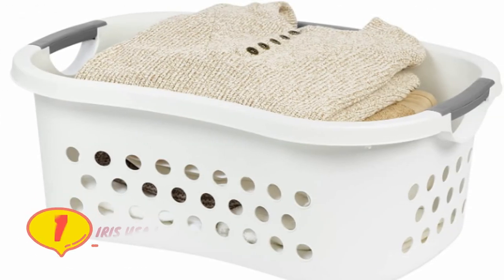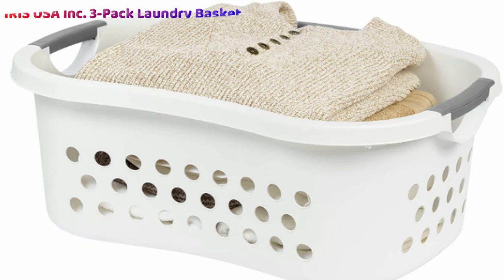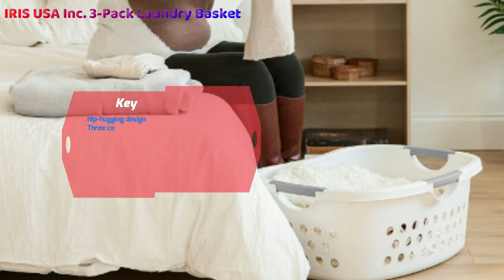Number one: the IRIS USA Incorporated Three-Pack Comfort Carry Laundry Basket. This hip-hugging design gives you the freedom to carry with one hand or two. Three comfort-grip handles make this basket's versatility easy to use, while reinforced plastic ensures stability and durability for hundreds of loads. Since this option includes three baskets, you'll never be stuck without a place to put your clean or dirty clothes.